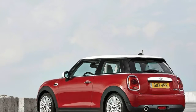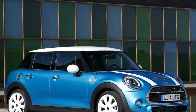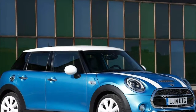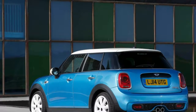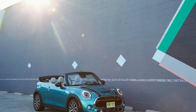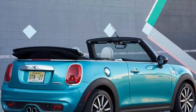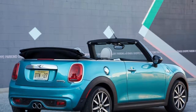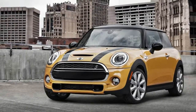Mini is set to reveal updated hatchbacks and a convertible in Detroit. It may not seem that long ago that Mini rolled out the current core of its range, but it's been 4 years now, which means it's about time for a refresh. That's just what the British marque has in store for this year's Detroit Auto Show. BMW's little retro brand will showcase updated versions of the 3- and 5-door hardtop hatchbacks, along with a similarly revised convertible, at the Cobo Center in the heart of the Michigan metropolis.